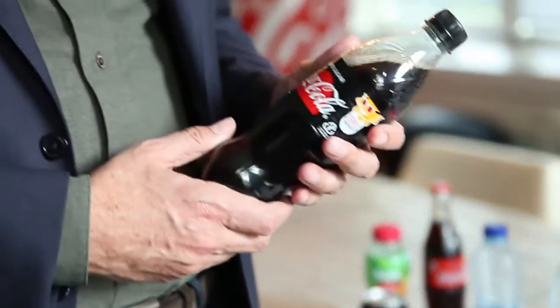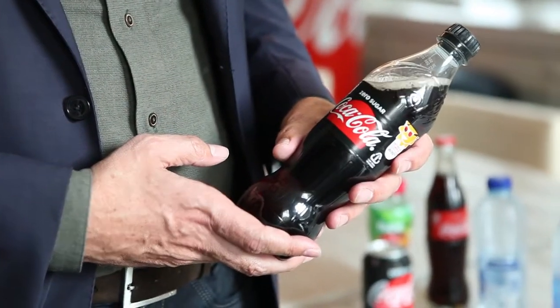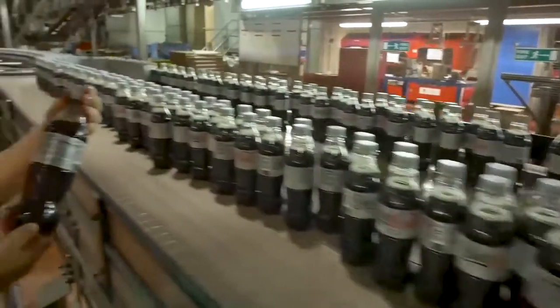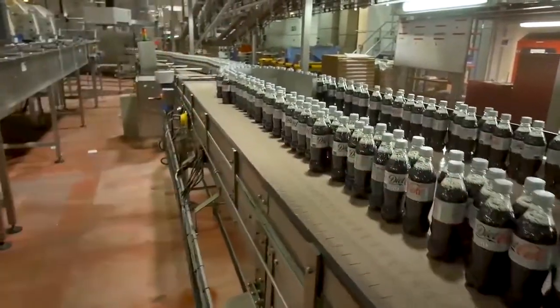So you're looking at a Dutch bottle here. In the Netherlands, approximately 40% of the plastic we use has a source from our PET feedstock — so 40% is recycled plastic. That differs from country to country. I think the Netherlands is ahead of many other countries, but that's the way we're going globally.